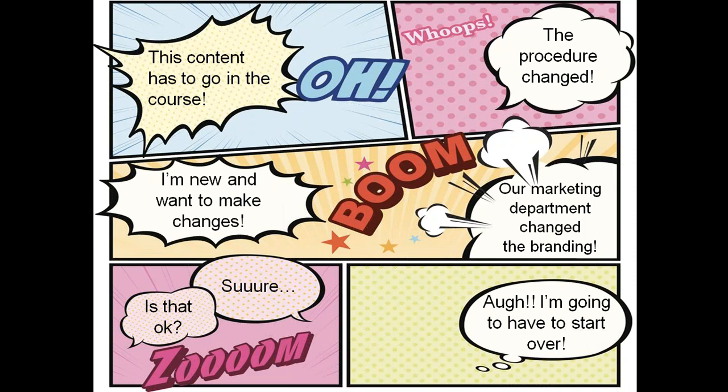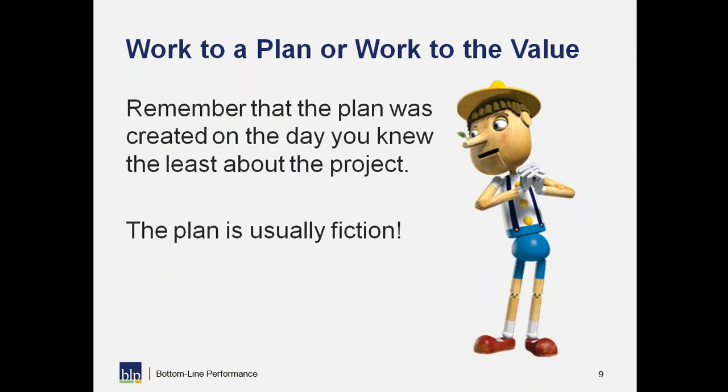The impact of these requests or changes has become even greater as the solutions we're developing have gotten more complex. At BLP we thought: how can we work differently to deal with these changes in a way that makes everybody happy, keeps us responsive, but still keeps that end goal in mind? I want to work to the value of a learning solution rather than a plan, because the plan created on day one is also the day I know the least about the project.